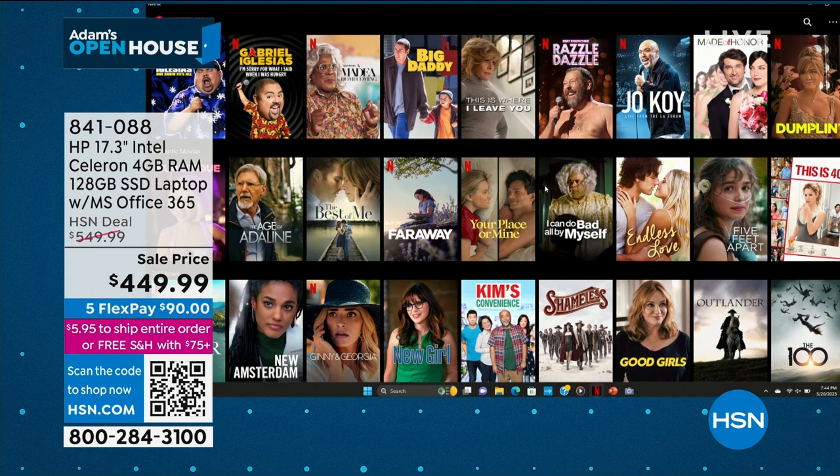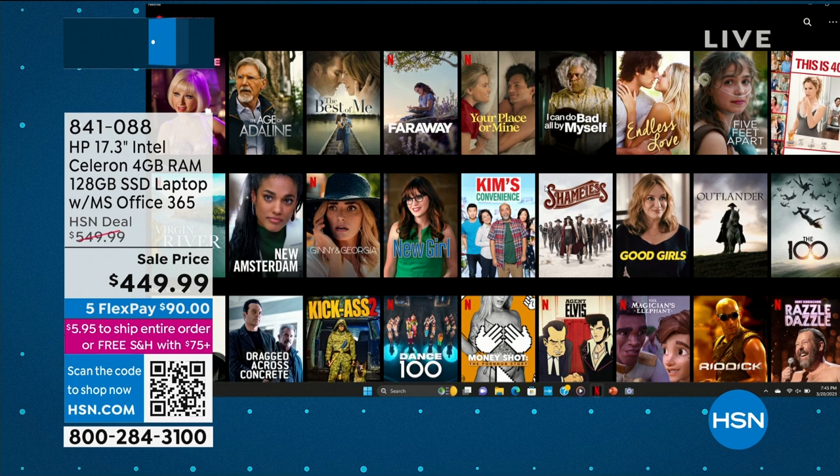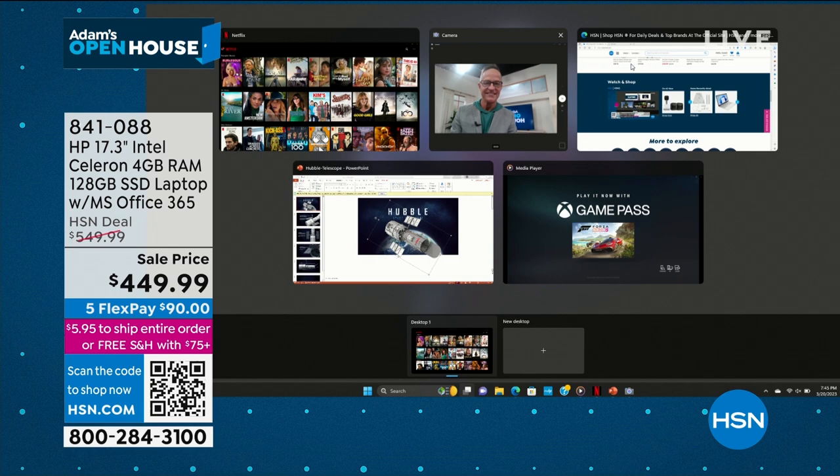I'll get to the fingerprint reader, the backlit keyboard, and the high-definition webcam in a few minutes — lots of great stuff built in here in addition to the screen size. The blue — we have 170 left, so it will be sold out in the next 15 minutes, that is for sure.